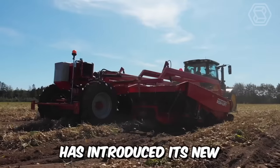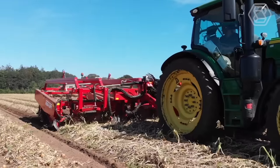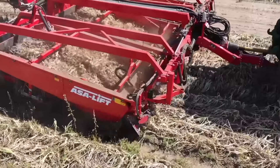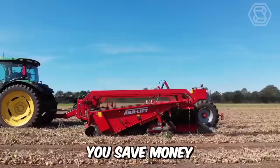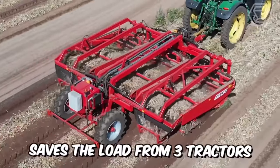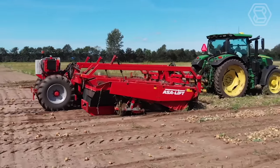AzaLift has introduced its new onion roller mower. The WR365 has only recently gone on sale but has already managed to make a name for itself. When you use this machine, you save money, time, and labor. The WR365 reduces the load from three tractors and three men down to just one. Impressive.